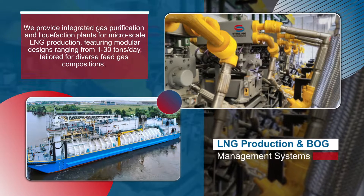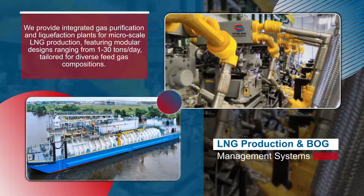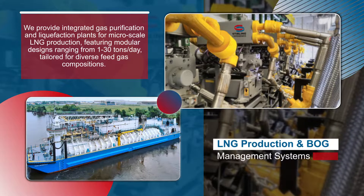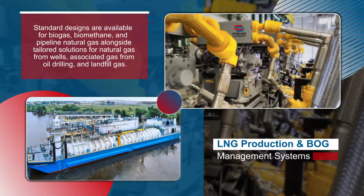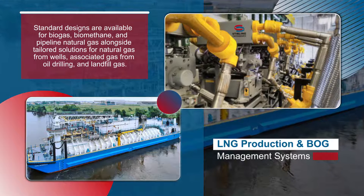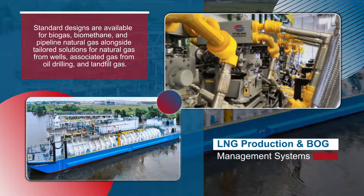We provide integrated gas purification and liquefaction plants for microscale LNG production, featuring modular designs ranging from 1 to 30 tons a day, tailored for diverse feed gas compositions. Standard designs are available for biogas, biomethane, and pipeline natural gas, alongside tailor solutions for natural gas from wells, associated gas from oil drilling, and landfill gas.